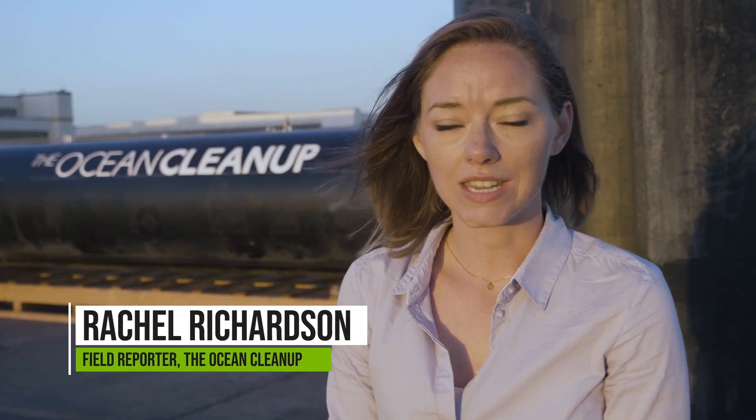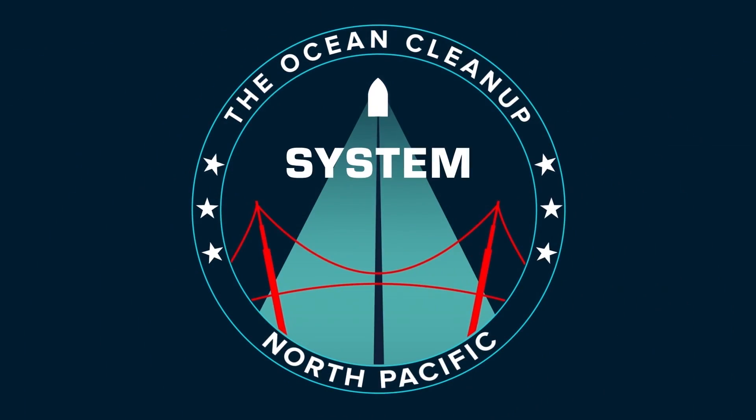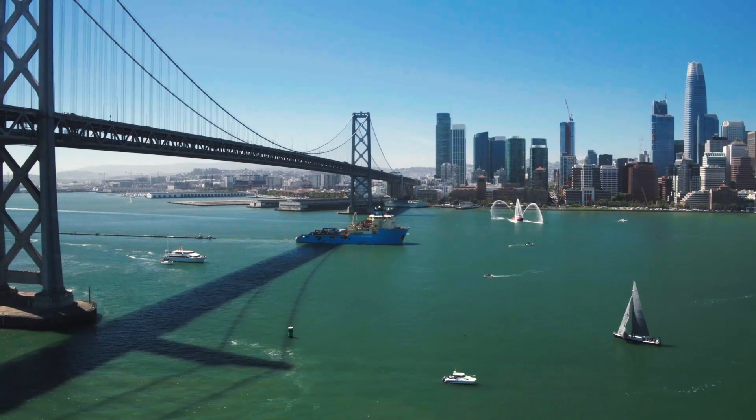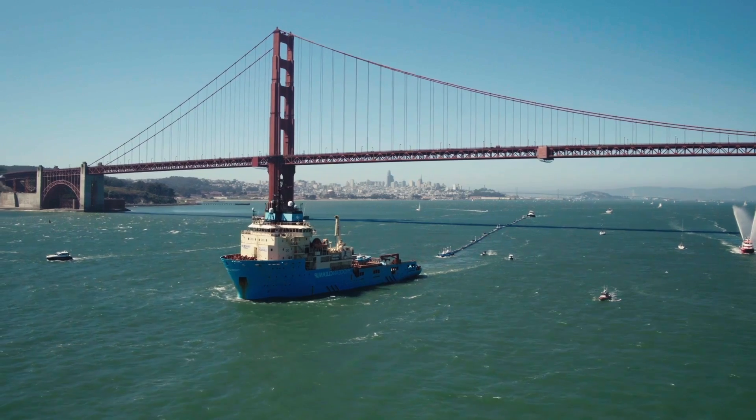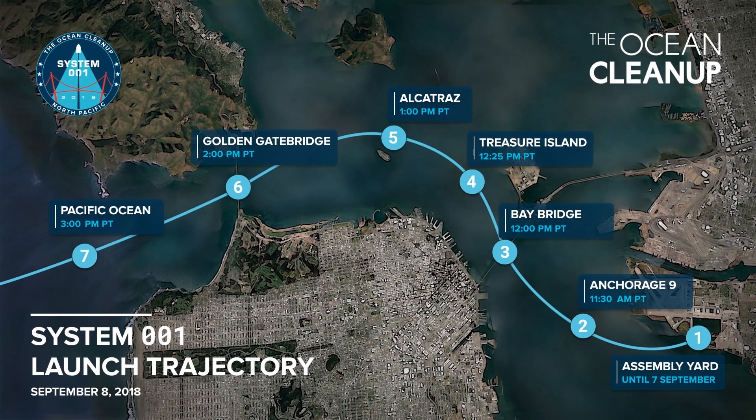On September 8th, 2018, the Ocean Cleanup launched the world's first Ocean Cleanup system. There was a live stream that had several camera points throughout the Bay that covered its departure from the Seaplane Lagoon under the Golden Gate Bridge onto the Pacific.